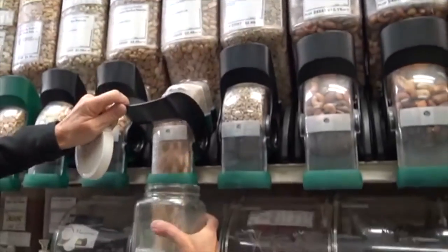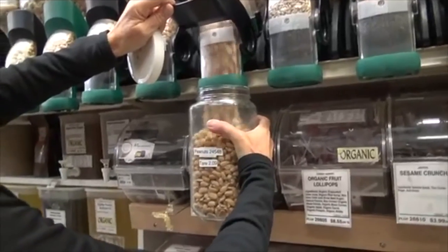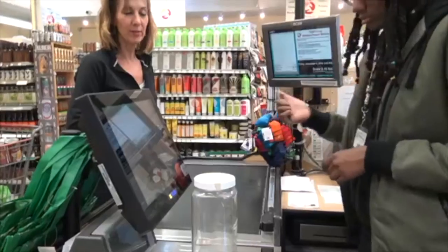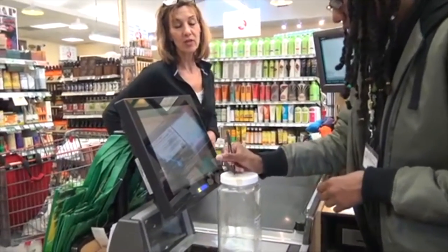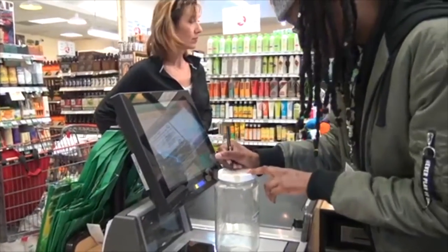We buy in bulk to save money, and we bring our own containers to reduce the amount of plastic cluttering our kitchen. Depending on the item, I either use a glass or a cloth container. But before I put anything in them for the first time, I have the container weighed. I write the weight, known as the tare, on the outside of the container, so the weight of the container can be deducted from the overall weight of the item.